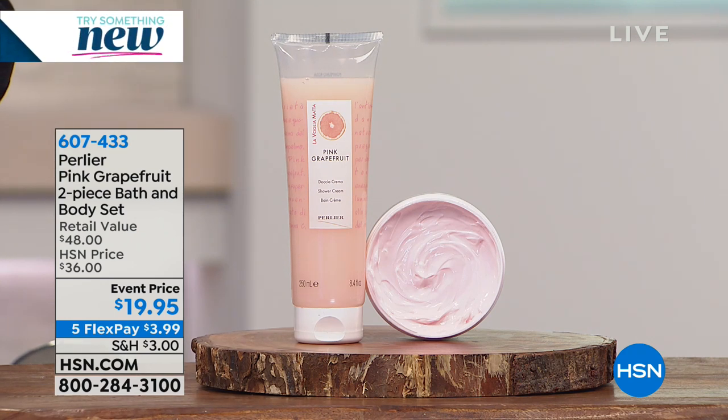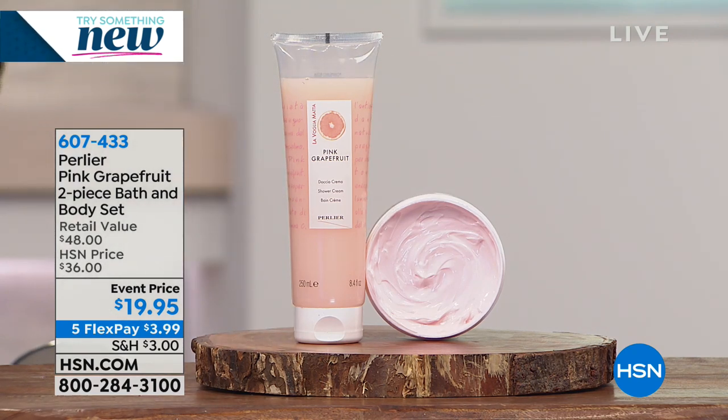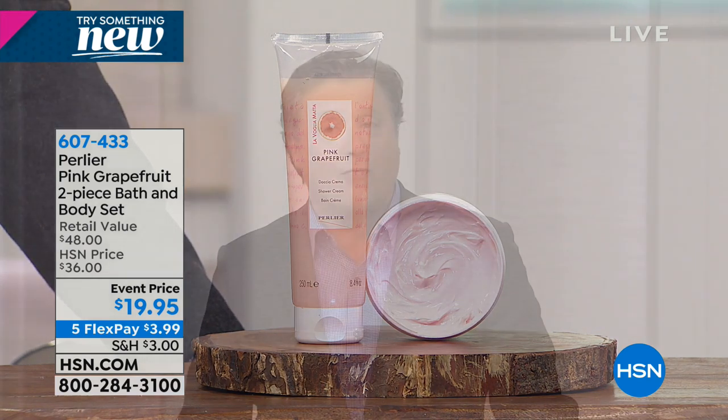The combination of the two together is your magic combination, because you're going to start by taking care of your skin while you're showering or bathing. And then you're going to cover yourself up and lock in that moisture with this incredible, dense, beautiful Italian body cream. The point is $19.95. If you're in love with pink grapefruit, get three or four at this price because I cannot promise this will be back for several years.